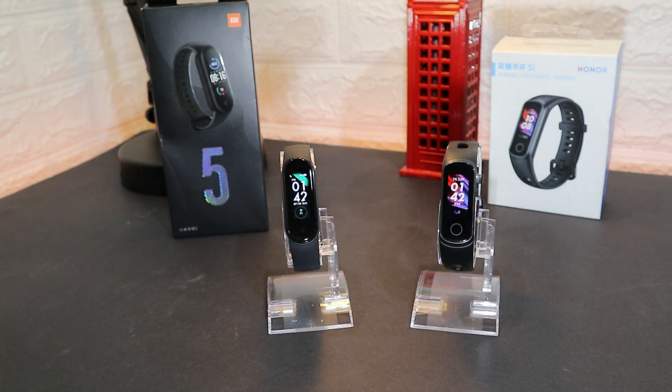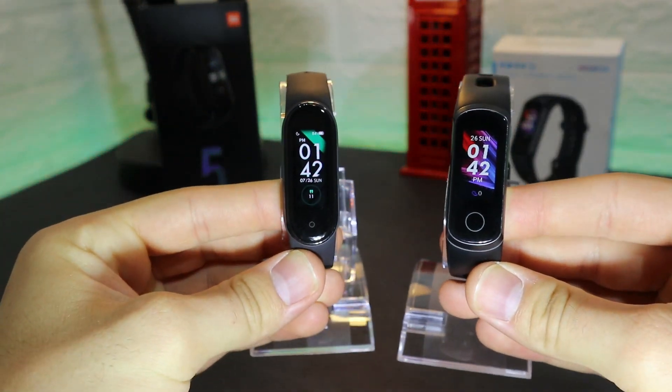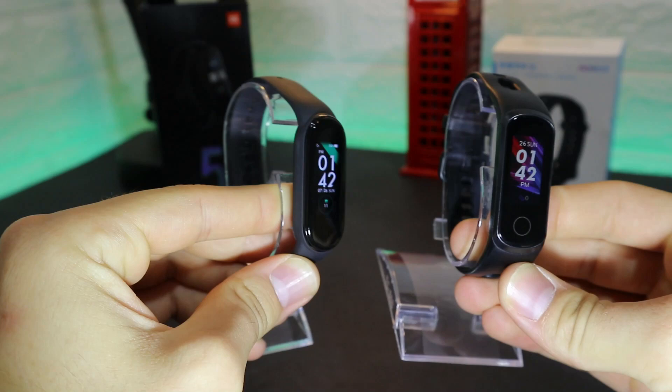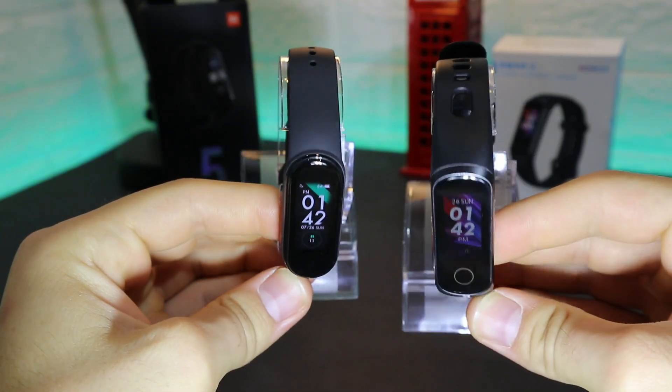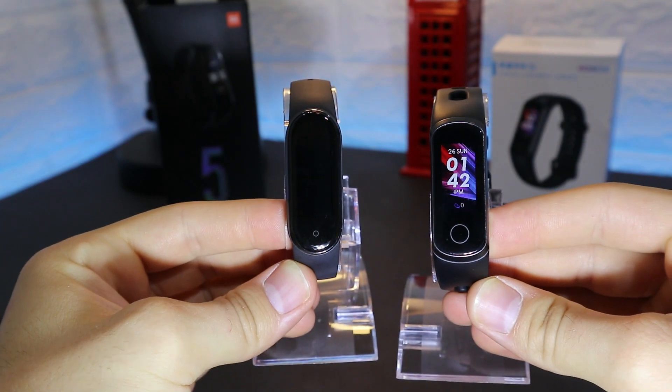Hello everyone and welcome back to New Tech Today. We're going to compare the brand new Mi Band 5 from Xiaomi versus the Huawei Honor Band 5i, and we're going to see in detail every single feature of each watch.